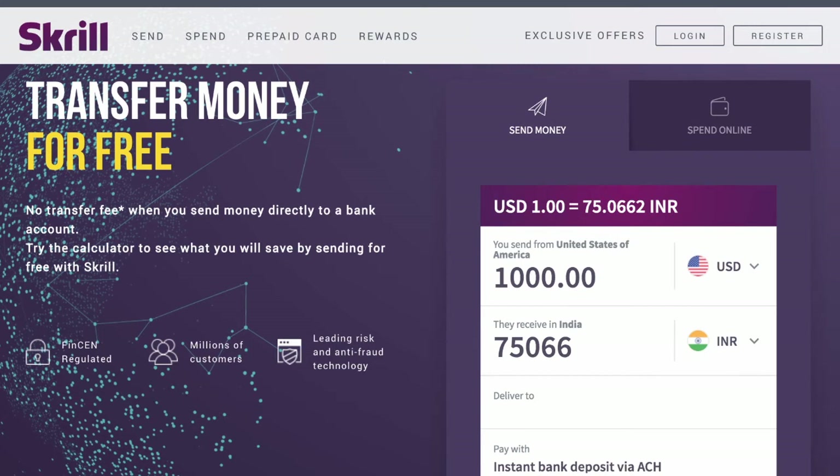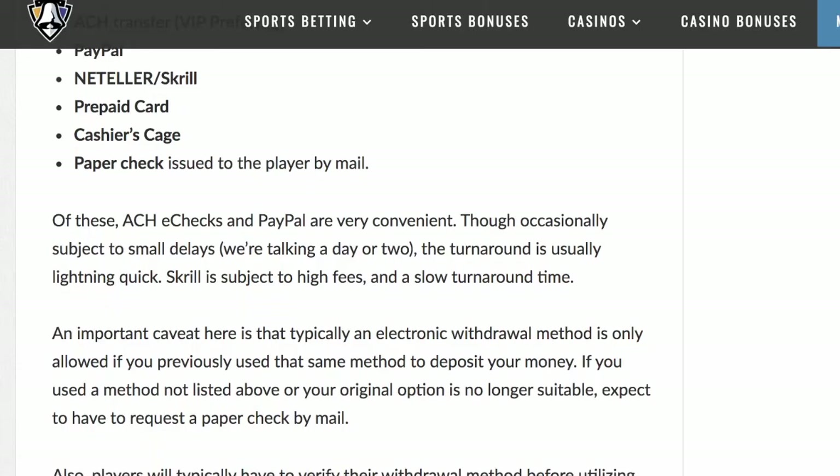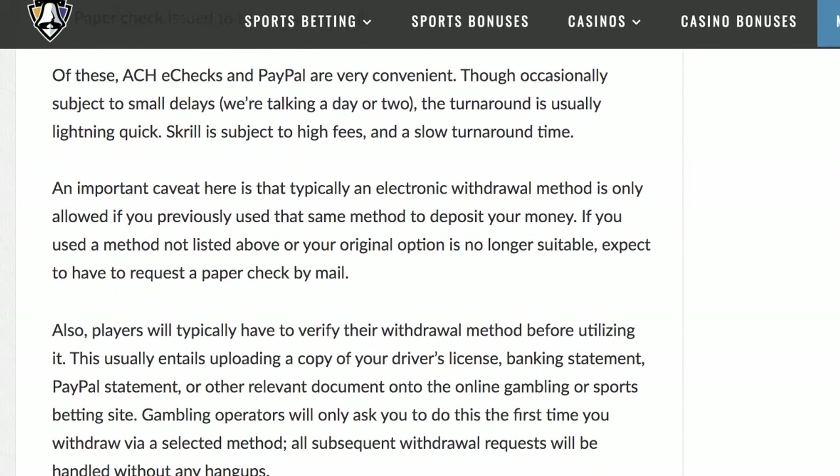Other options include Skrill, a lesser-known e-wallet that can be transferred to a number of different currencies but does come with associated fees. Wire transfers are available on most sites but usually come with large fees as well. We suggest using e-check or online bank transfers instead.